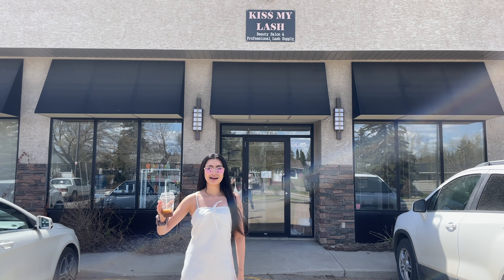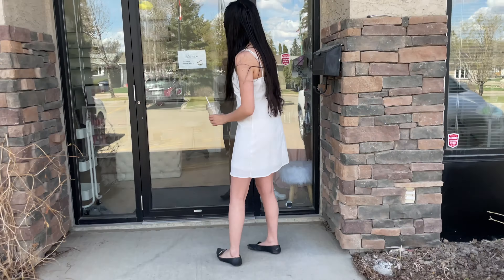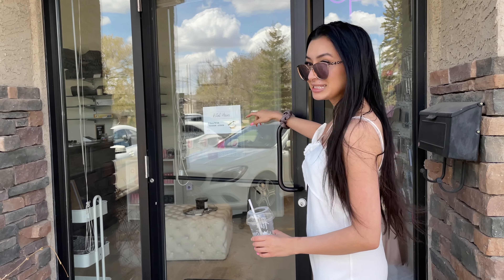Hey guys, welcome to Kiss My Lash. My name is Maya. I'm the owner. I started off in my mom's basement, upgraded to a two-bedroom apartment, a tiny office space, and now we've been here at this storefront for about a year. Come on in and see what we have to offer.